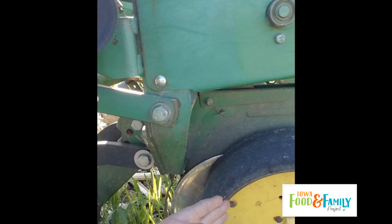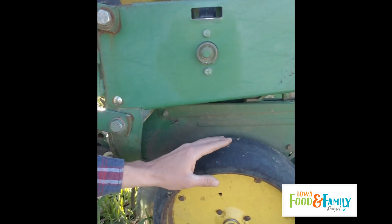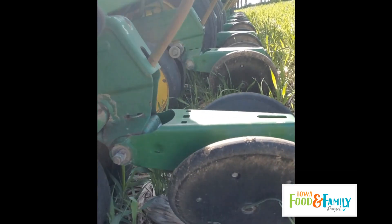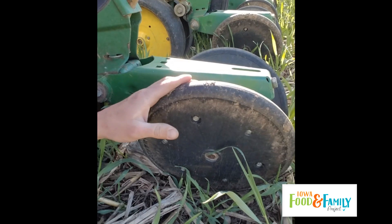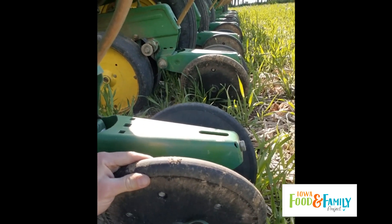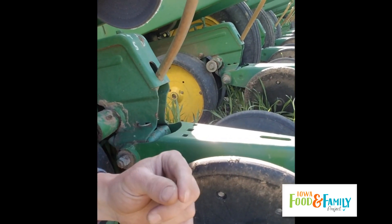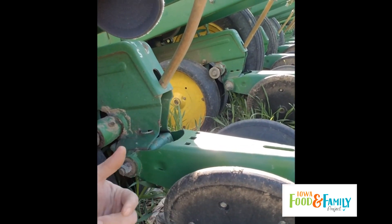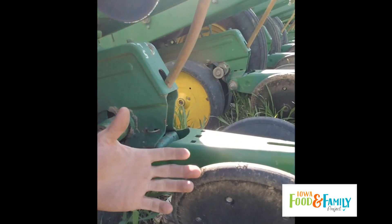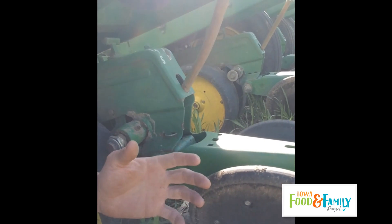The disc openers just open up a trench for the seed to lay down in. Just behind those is a tube that drops the seed down into that open trench. Behind that are what are called closing wheels, which stitch back the trench that was opened up just a few inches in front. It's relatively simple — there are a lot of moving parts, but it's not a hard concept.